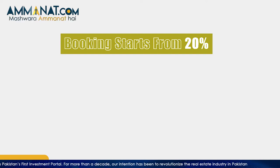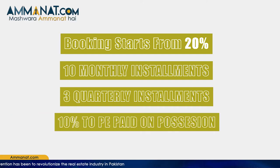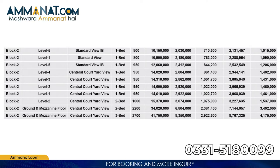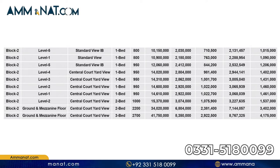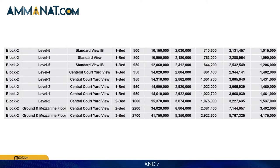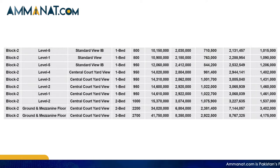Starting from the booking: it begins with a 20% down payment, followed by 10 monthly installments, three quarterly installments, and 10% payment on possession. The total amount for a one bedroom apartment is one crore, one lakh and 50,000 rupees. The central courtyard view apartment is priced at one crore, 43 lakh and 10,000 rupees. The two bedroom apartment of 2,200 square feet has a total price of three crore, 40 lakh and 20,000 rupees. As you can see, prices vary based on size and apartment type.